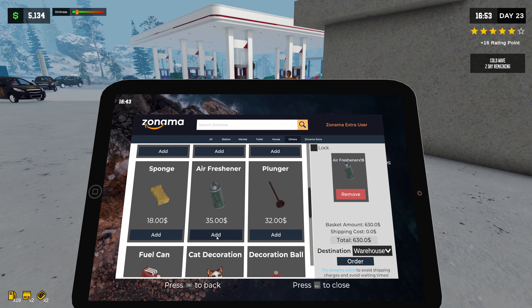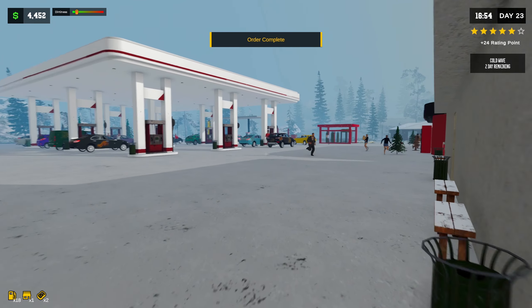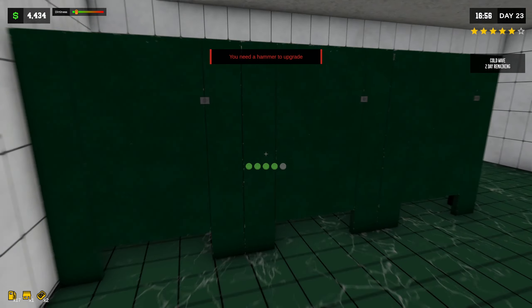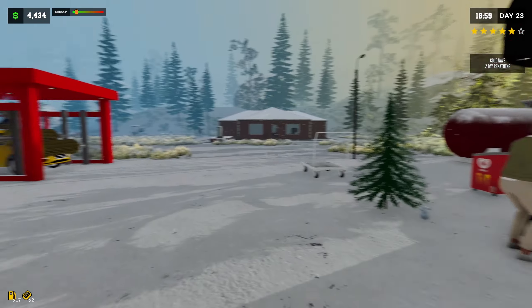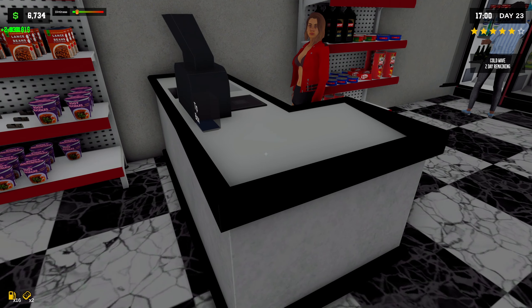I'm just going to order a bunch of these air fresheners — just order like 20 of these. And there we go. Our guys should stock them if we can't. Yeah, they are out of them so I think our employees will put those in. Let's see what do we have — oh, we got 3,000 bucks just sitting there.